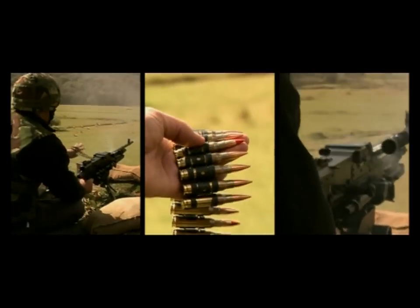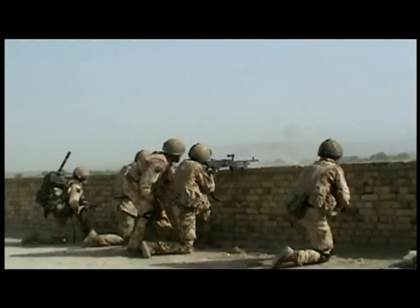The GPMG, better known to the lads as the Gympie. Used by the British Army since the 1960s, it's the mainstay of a rifle company's firepower.